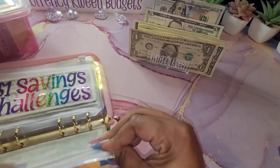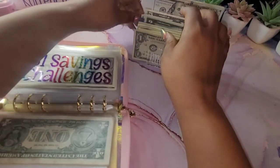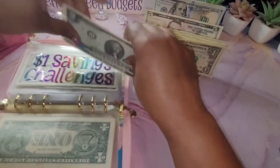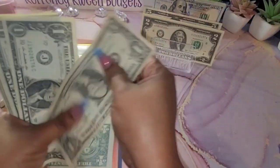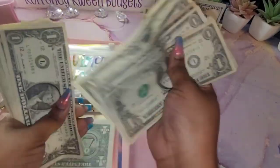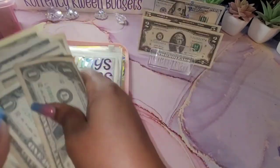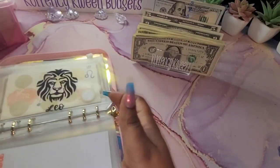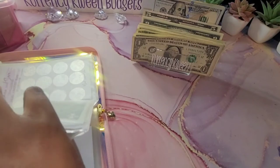And what do we have left over? Let's see. I have 5, 7, 9, 11, 13, 14, 15, 16, 17, 18, 19, 20, 21, 22, 23, 24, 25, 26, 27, 28, 29, 30, and 31. That's $31. Let's see if I can do another scratch-off and see what I get here. I have $31.